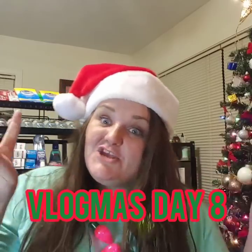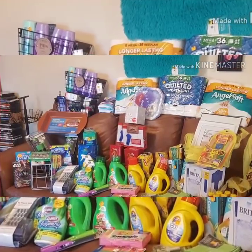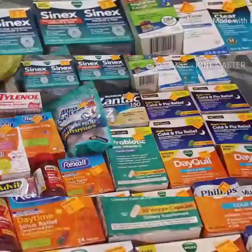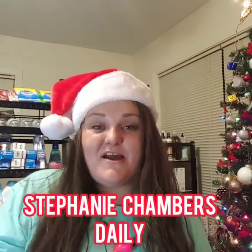Merry Vlogmas, Day 8! You guys are going to want to stay tuned. Go on and smash that like button because I smell a glitch in the air. What's up, Jamfam? Stephanie here at Stephanie Chambers Daily.